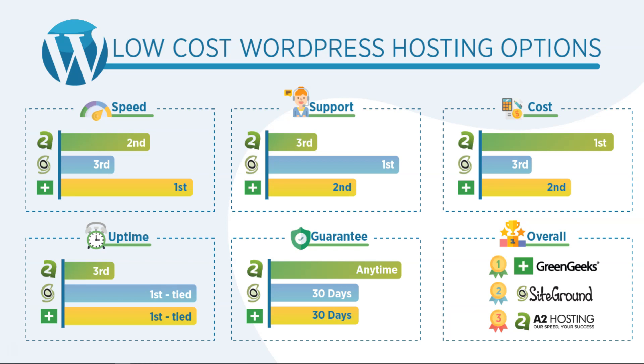For the speed, the one that came in first for me was Green Geeks, second was A2 Hosting, and third is SiteGround. These are the three hosts I recommend most for low-cost WordPress hosting. The total scores — I tested this in GTmetrix — were 1.2 seconds for Green Geeks for the fully loaded time. For SiteGround it was 1.8 seconds, and for A2 Hosting it was 1.4 seconds. Green Geeks was the fastest. I tested them multiple times, took averages, and didn't test them all on the same day — I tested once a week.